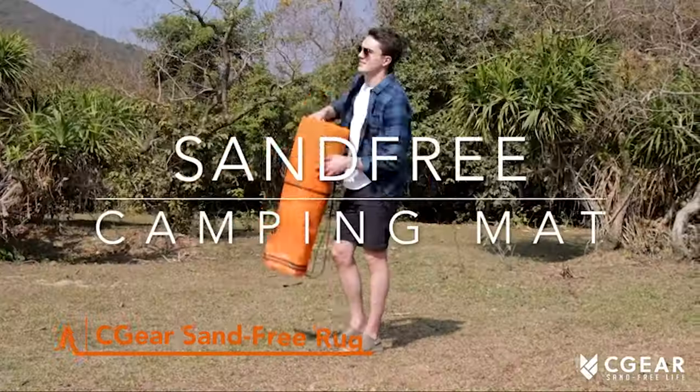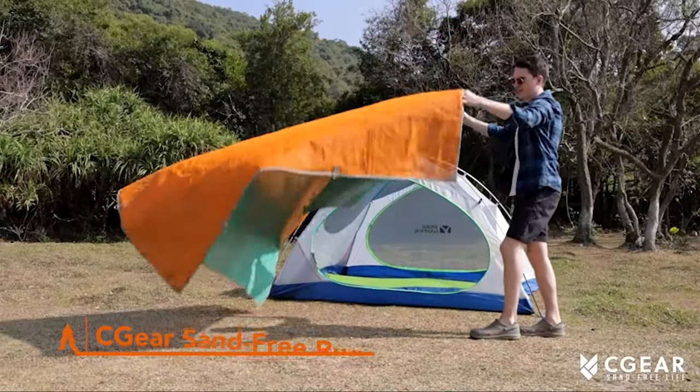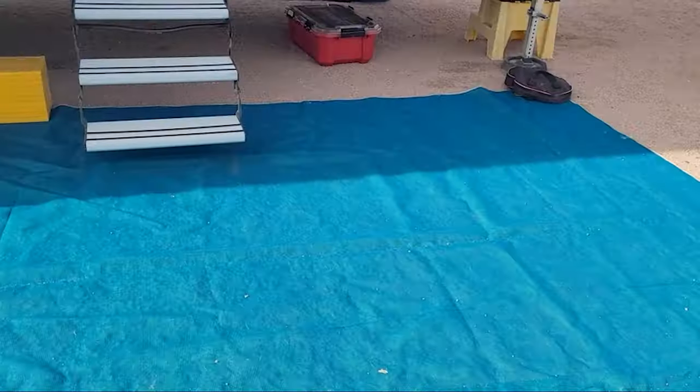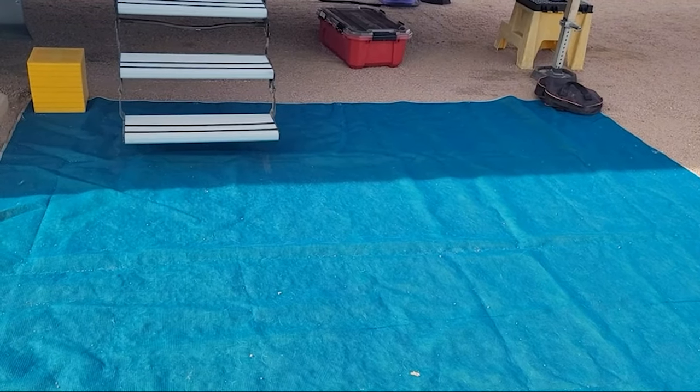The Seagear Sandfree Rug is the pioneer that kickstarted the Sandfree Revolution. What's the secret behind its magic? It's all in the patented system. Originally designed for military use, this mat boasts a high density weave that lets sand, dirt and dust slip right through without coming back up. Plus, it's built tough with military grade construction.